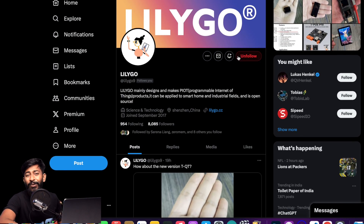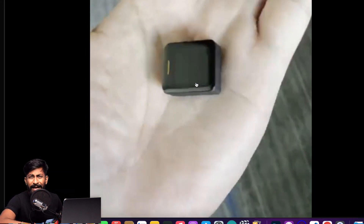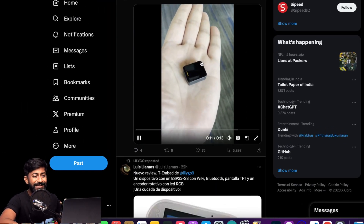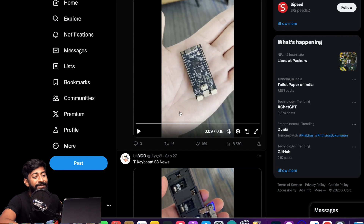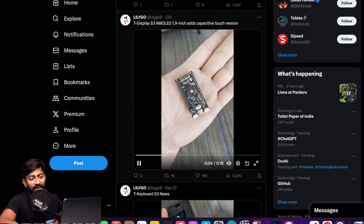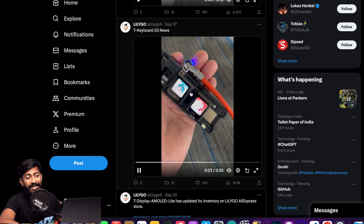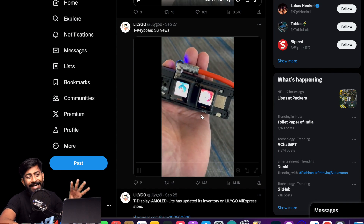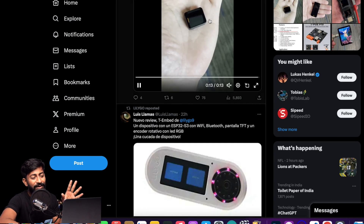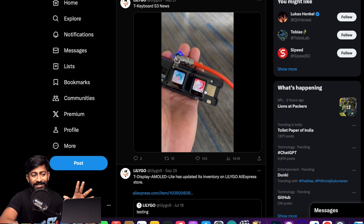LilyGo also teased three more devices. The TQT is a very tiny ESP32 development board with a small display. The T-Display S3 is a new version with a display on board and ESP32 support on the back. The T-Keyboard S3 appears to be a keyboard where each key has a small TQT display module acting as the key. These are all just teasers with no full specifications yet.